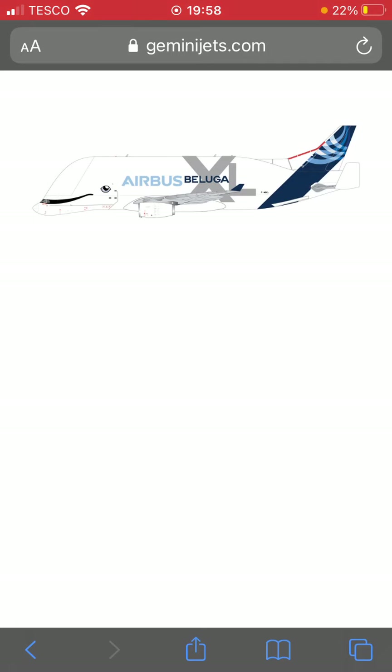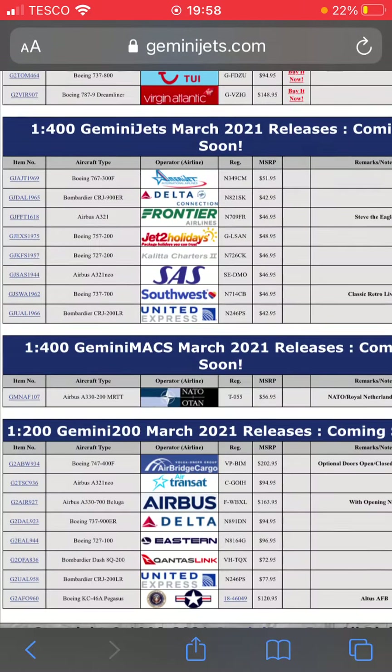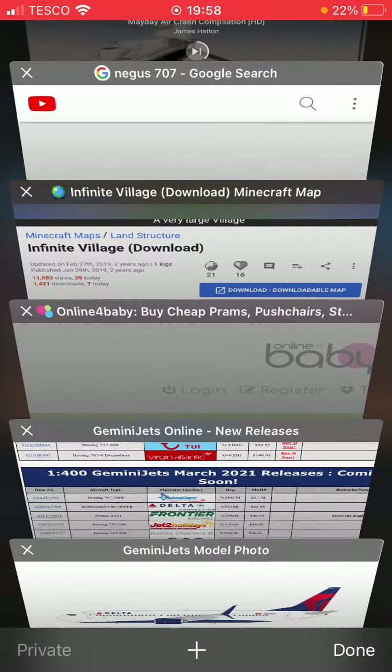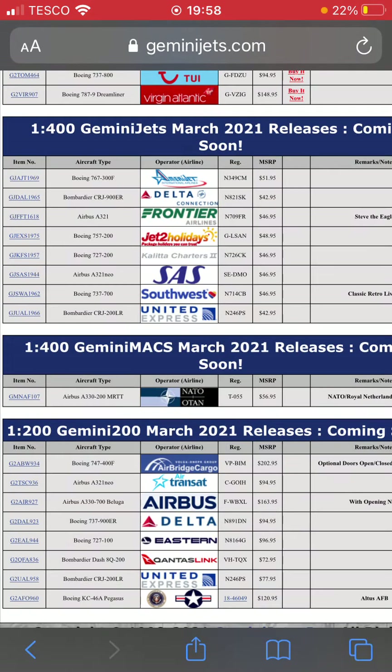A lot of companies have made the Beluga model — engine model makers have done it, JC Wings, and now Gemini Jets. Next one down we have a Delta Airlines 737-900ER. Hopefully they release this next month — if they do, I'll probably get it since it's the Delta 737-900. After that we have an Eastern Airlines 727-100, which looks really cool — I like that retro livery.